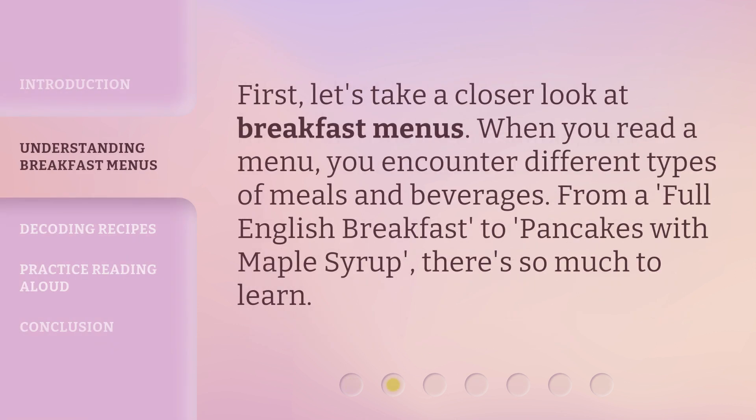First, let's take a closer look at breakfast menus. When you read a menu, you encounter different types of meals and beverages. From a full English breakfast to pancakes with maple syrup, there's so much to learn.